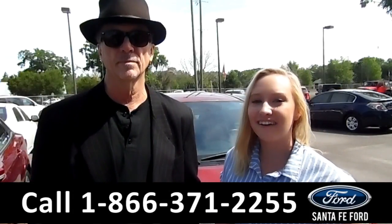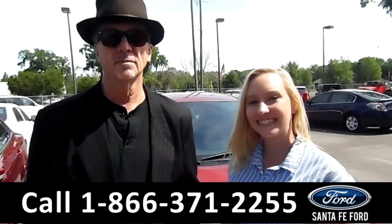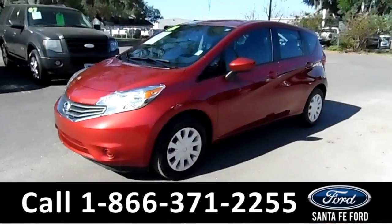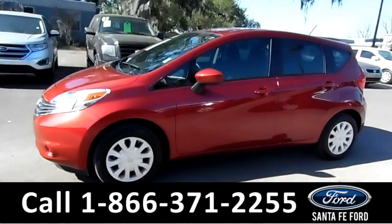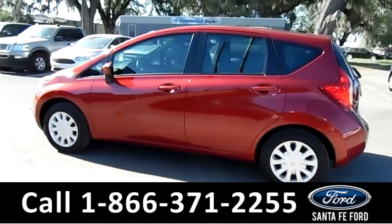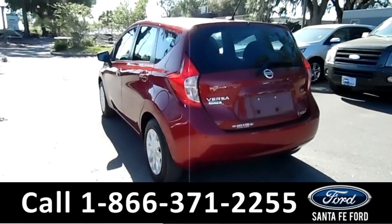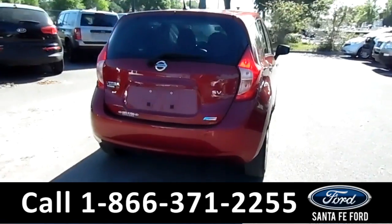Here we have a 2016 Nissan Versa Note. Stay tuned, we're about to take a closer look. This 2016 Nissan Versa Note has steel wheels, tinted windows, remote keyless entry, a clean Carfax, and it's still under its basic warranty.